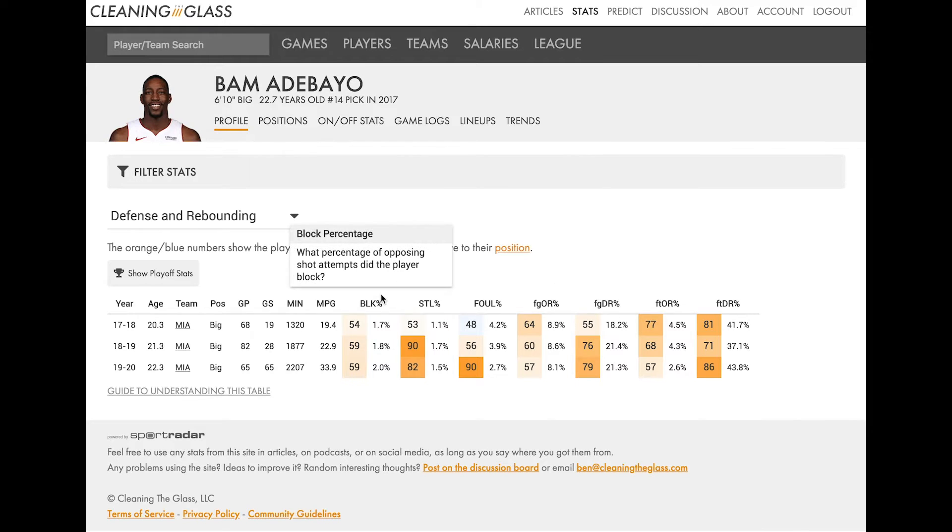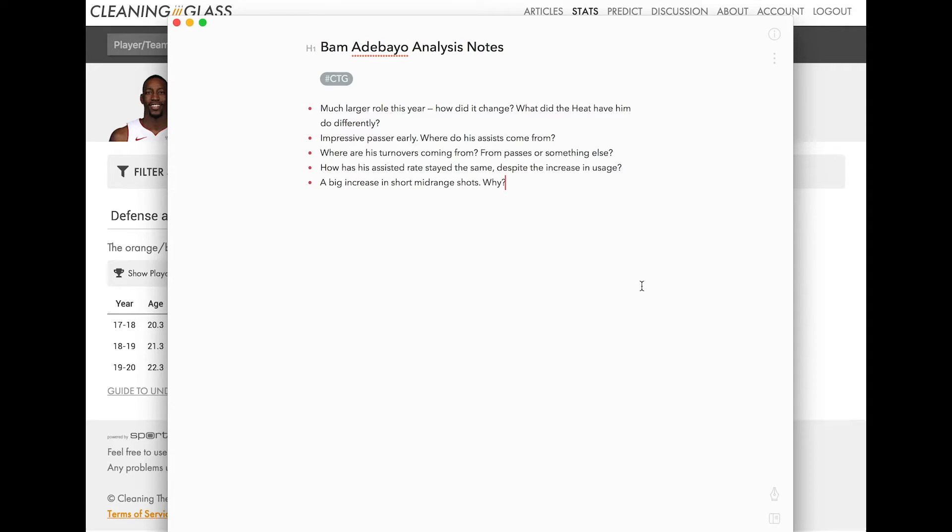If we start with the block column, you can see he's about a middle-of-the-pack shot blocker, which has increased slightly over his career. The biggest thing that jumps out is his steal rate, which had a huge increase between year one and year two. It's mostly stayed high even despite that increase in usage, suggesting that as a big man he can really cause turnovers. This high steal rate for Bam is a really positive indicator. We can note: average shot blocker, high steals.